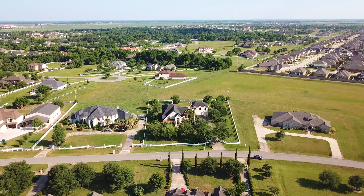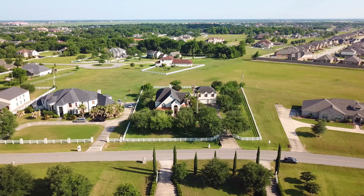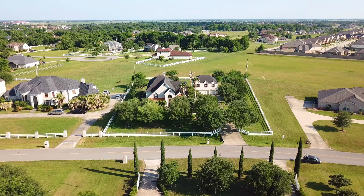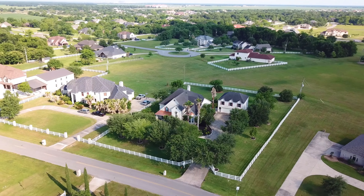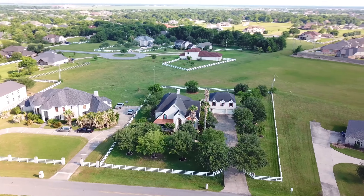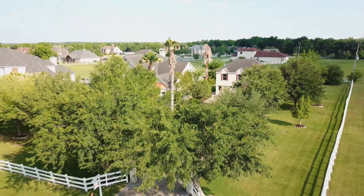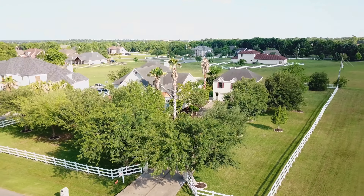Welcome to the walkthrough video tour of this Richmond, Texas home constructed in 2004. It's on 1.2 acres with a three-car detached oversized garage, two stories of elevation, five bedrooms, four full and one half bathrooms.